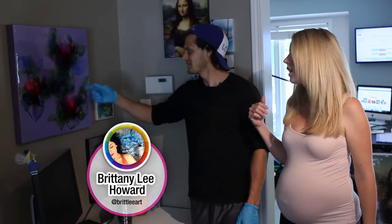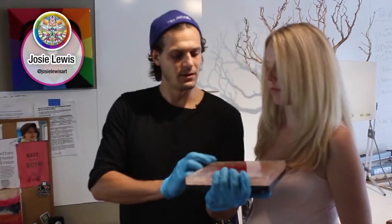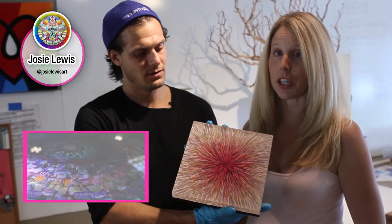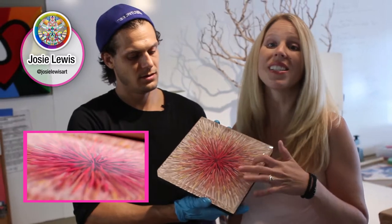First off, here we have a beautiful piece by Brittany Lee Howard. She does a lot of abstract pieces but to me they feel like flowers. This one I love — it was a gift from Josie Lewis. You can check out her featured artist video that just went up online. This piece is really unique because it's made with plasticine and resin.